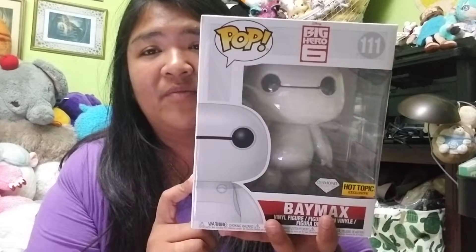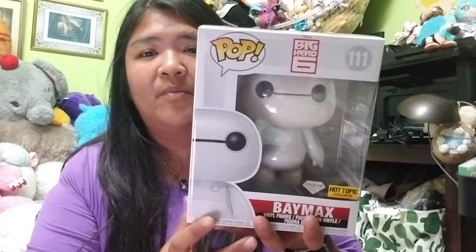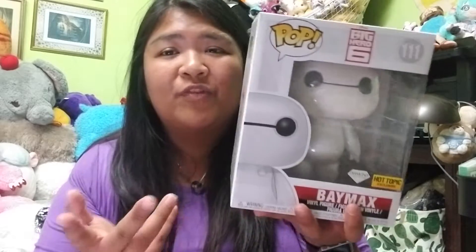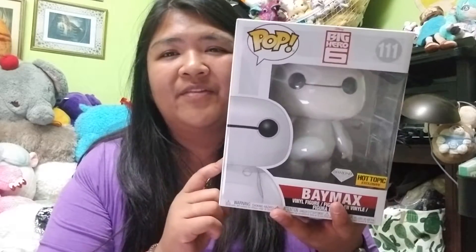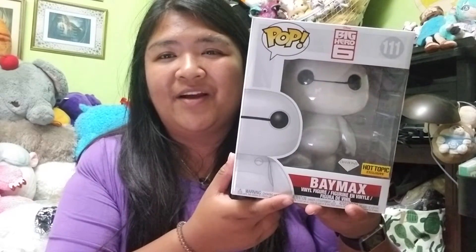I'm really glad I was able to snag this one because the Hot Topics near my work had run out, and when I did eventually see him in stores around where I live there would only be one or two at most. I was glad to have the option to have it shipped to me. So yeah, that's basically what came in my big Hot Topic box! If you enjoyed this video make sure you press the like button, subscribe to my channel for more unboxings and other cool videos, and thanks for watching — bye!